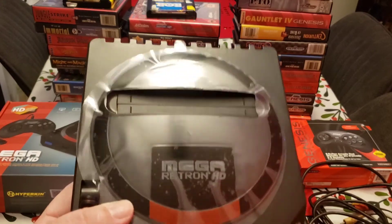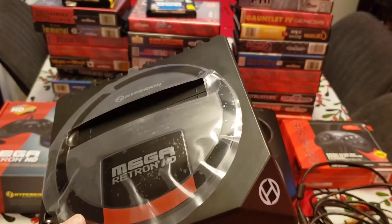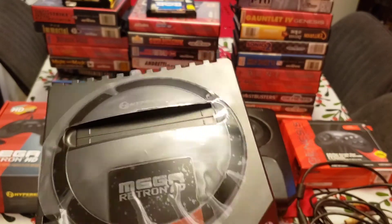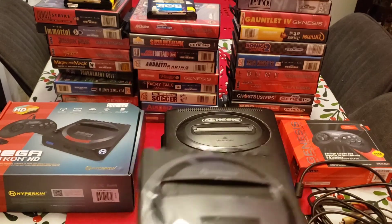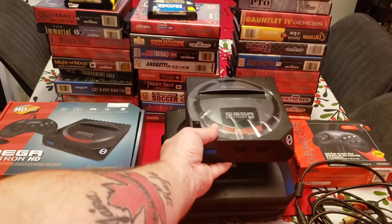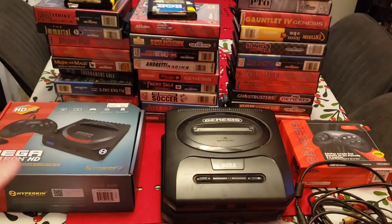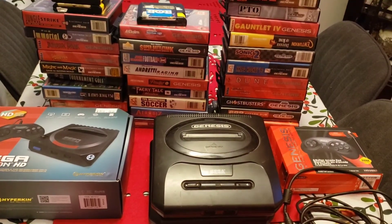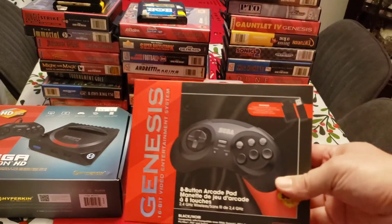You could even make the case for a Retron NES from Hyperkin as well; however, the Nintendo is very easy to fix and for less than 20 bucks you can get a new pin connector, which is almost always the problem. So for Nintendo I'd just swap the pin connector — it's a cheaper option. But the Genesis consoles are brutal to fix because of the soldering, and I don't have those skills, so I went with the Retron Mega HD.